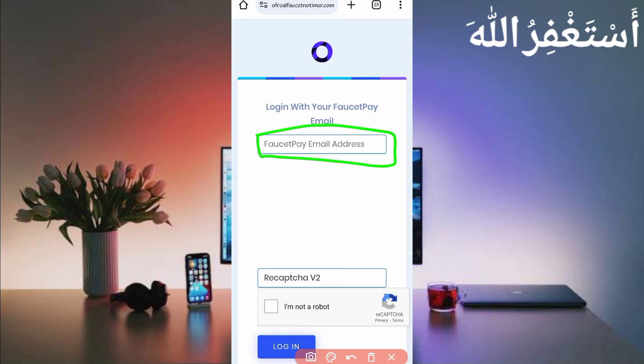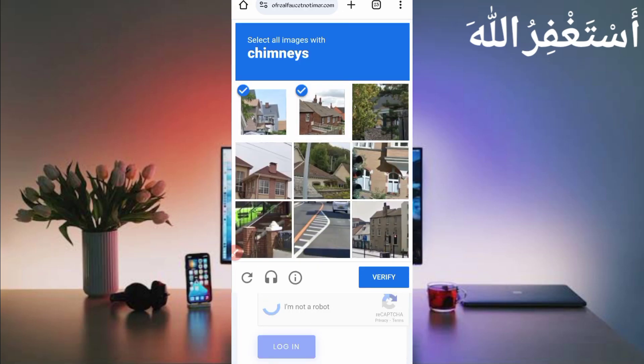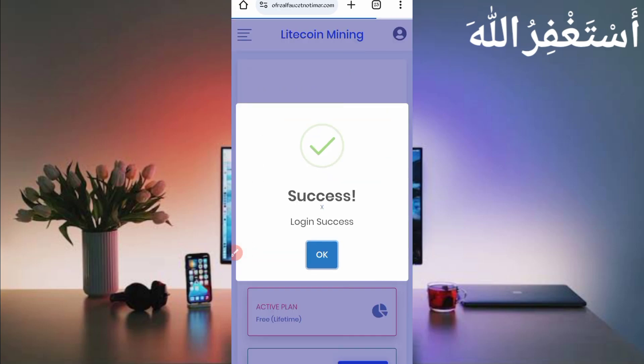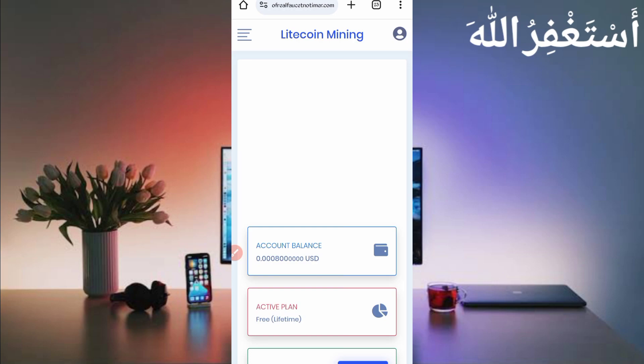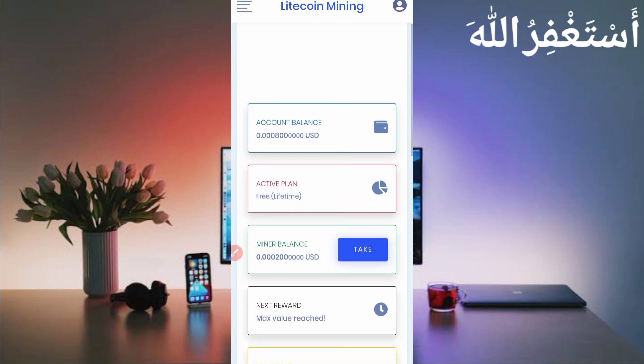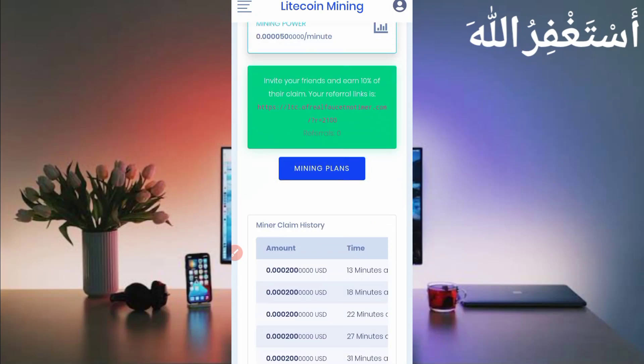If you don't have a FasterPay account, the link is in the description — you can go directly from there and create your FasterPay account. Then solve the captcha and click on login. My account is logged in successfully. I have 0.008 available because I already got withdrawals through Termux as well. When you create an account, you don't need anything — just scroll down and you will see the mining plan. Click on mining plan and activate your free mining plan.